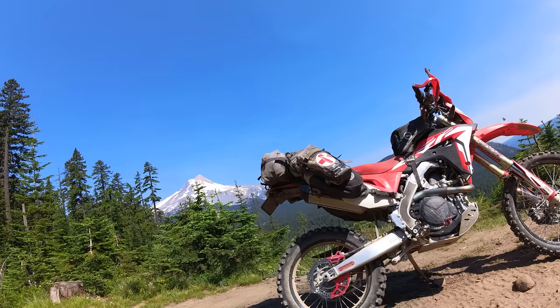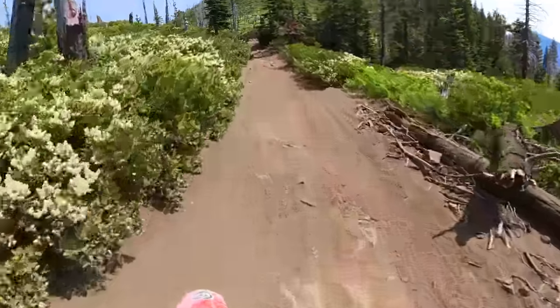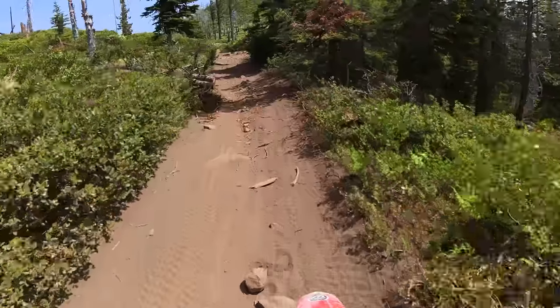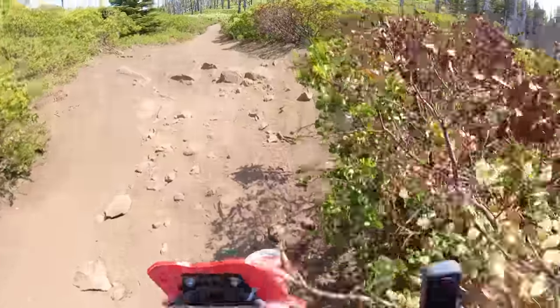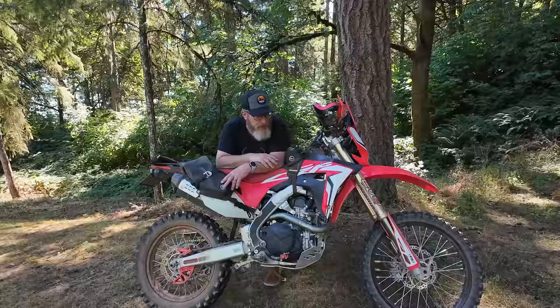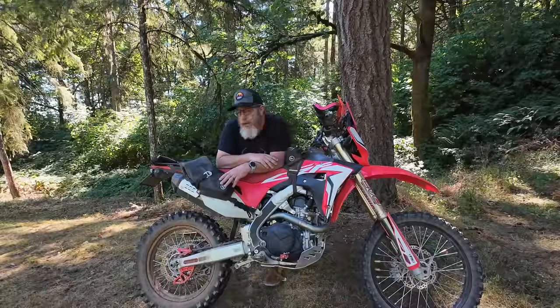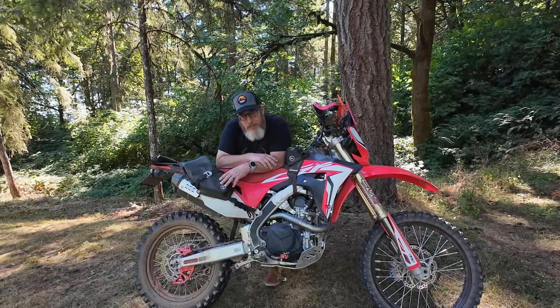The best mods I've done in terms of making it more capable and making this trip successful: the suspension. I had Evo Suspension in Forest Grove do the front and rear — he set it up for me. That, and then the ECU from Taco Moto — thank you Takamoto for that — are really what transformed this bike from a very twitchy, difficult-to-ride motorcycle into the smooth BDR Slayer that it is today. I couldn't be happier with the 450L's performance. It was exactly what I needed every time I needed it.